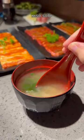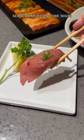Off the non-barbecue menu, be sure to order the seared American Kobe nigiri and the baked crab hand roll.